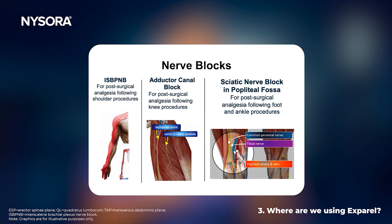The third is as a nerve block, and we have three nerve blocks that are on label. The first is interscalene brachial plexus block for shoulder surgery. The second is the adductor canal block, typically used for knee surgeries. And the third is a popliteal sciatic block used primarily for foot and ankle.